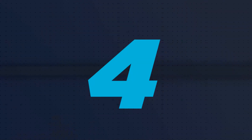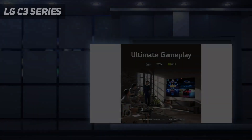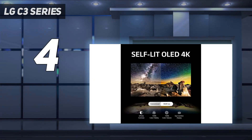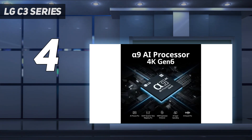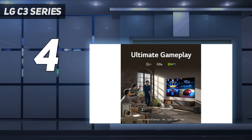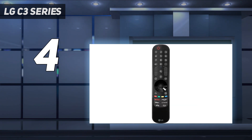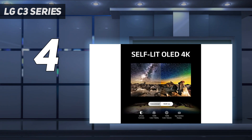Coming in at number 4: the LG C3 Series. If you want a good home entertainment OLED but don't want to get the expensive Sony A95L OLED, check out one of the best upper-mid-range TVs we've tested, the LG OLED 65C3PUA. It's a premium TV with perfect blacks that delivers stunning picture quality, especially in dark rooms, and thanks to its near-infinite contrast ratio, there's no blooming around bright objects. Its reflection handling is incredible, and it gets bright enough to fight glare in moderately lit rooms, but it's not bright enough to overcome glare in a well-lit room.